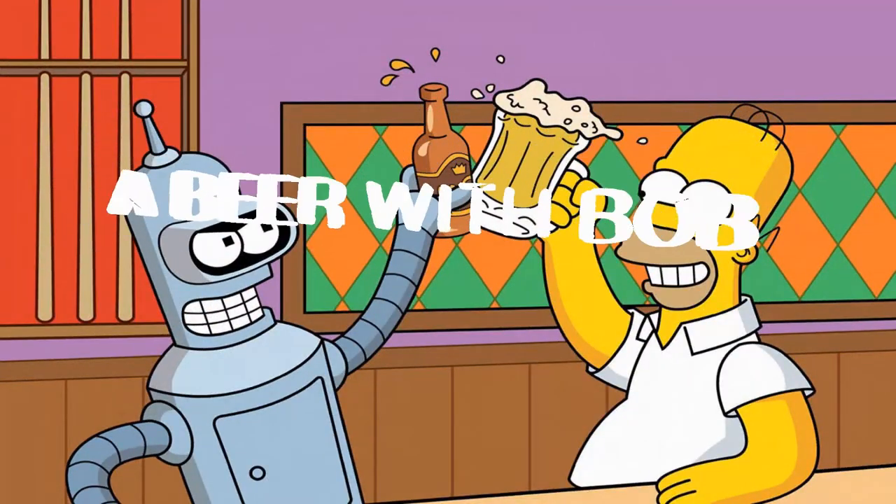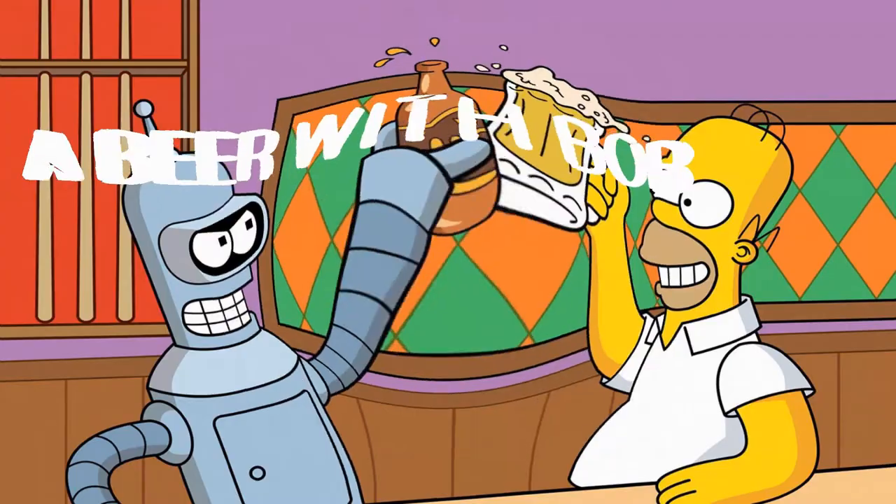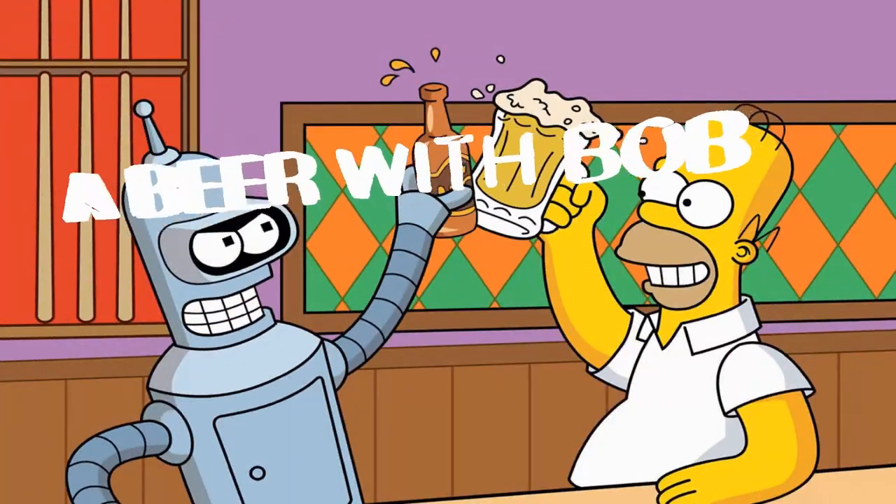Wow, smoke flying off the top — boom, bang goes the can! That's the nitrogen making it sound like Concorde taking off. That's fantastic! Hello and welcome to another can cracking episode of A Beer with Bob.